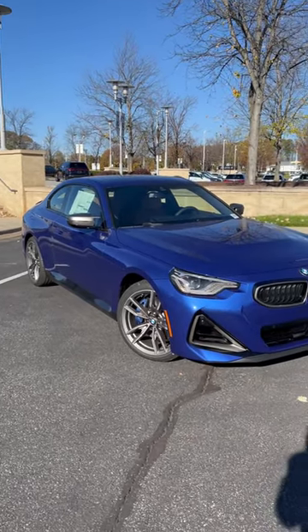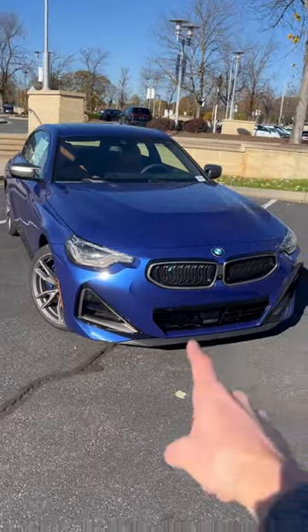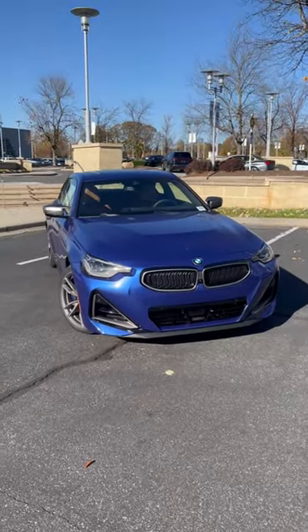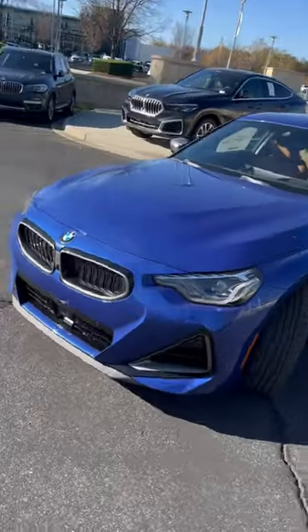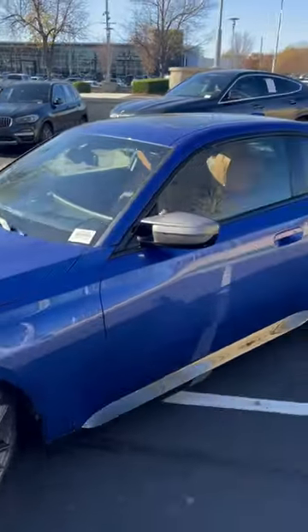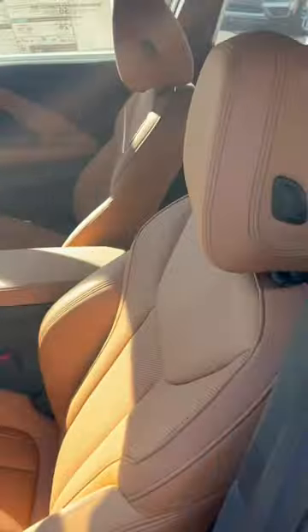What do you guys think of the 2024 BMW M240i xDrive? This has the B58 that is in the Toyota Supra. Also, you're going to see xDrive all-wheel drive for this particular spec. Really nice in Portsmouth blue. And for the interior, we got the nice cognac leather and, of course, back seats.